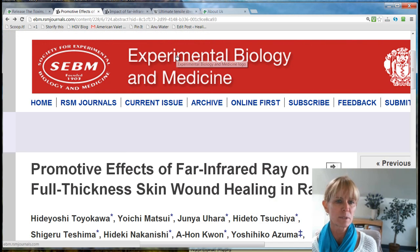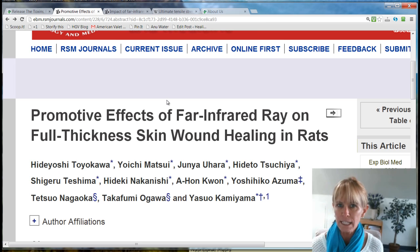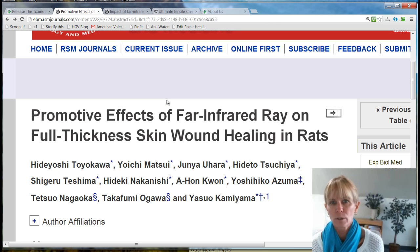I found this particular website, Experimental Biology and Medicine, and this article is specifically talking about the healing of the skin and wounds on the skin. I thought that was very apropos for those of us who are challenged with skin issues, the hypertoxicities, Morgellons. This is a very big topic, of course, for our community.